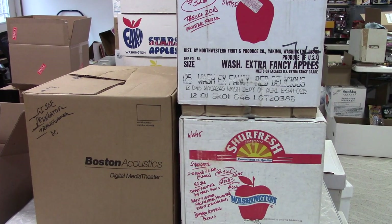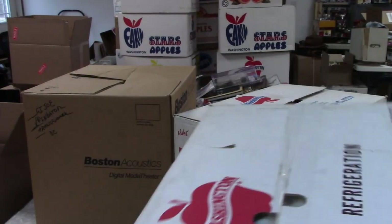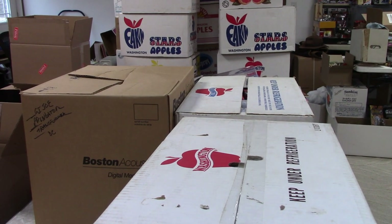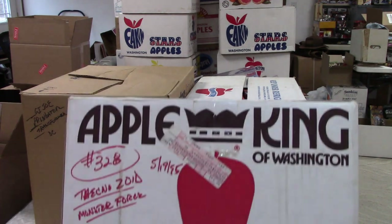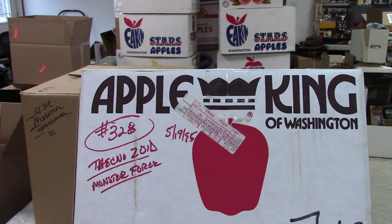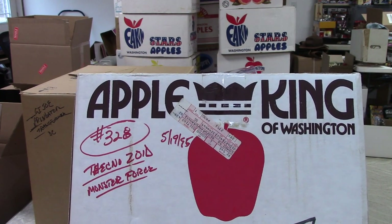Hi everybody, welcome back to Majestic Collectibles action figure mystery box opening number 168. Got three more boxes — should be done hopefully in about six weeks, sometime in March, through all that 2021 collection. If you get a chance, click like, hit subscribe, check out our other videos. Also keep an eye out for a podcast I'm going to start — my kids are helping me with it, we'll see if it's any good.